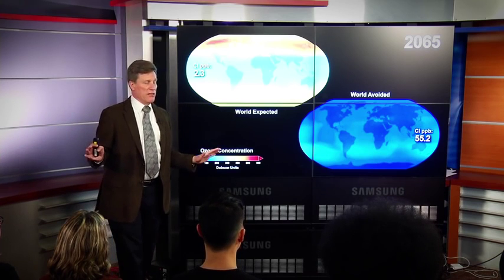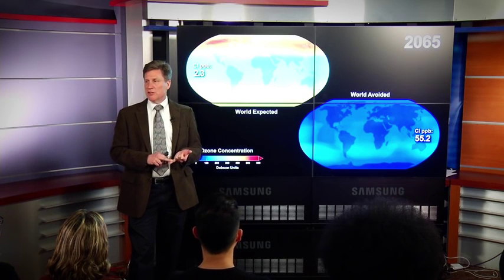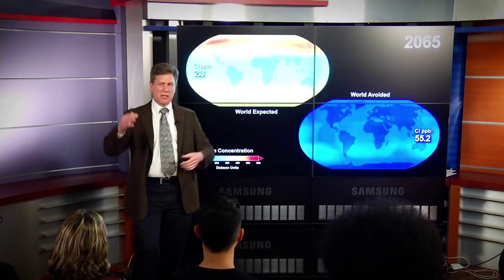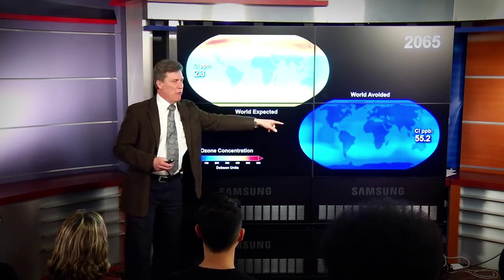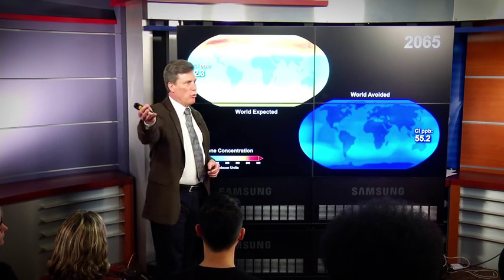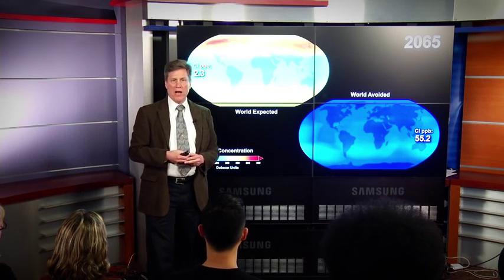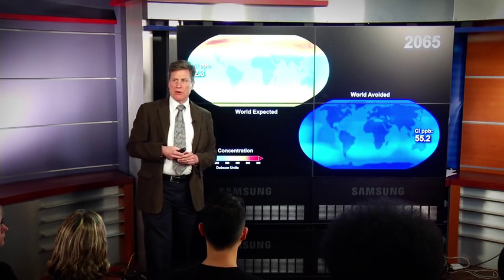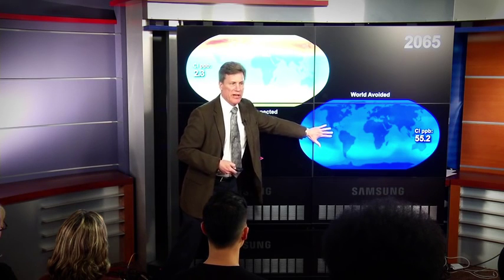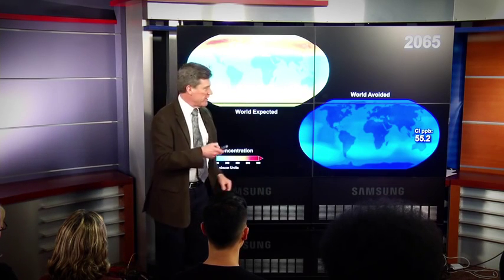That means huge impacts on crops. For somebody like me — I mentioned that if I go outside 15 minutes I'll get a perceptible sunburn — in that world it's five minutes. So you go out and walk for a quarter of a mile, and you would get a perceptible sunburn. This is an incredibly bad world we don't want to live in. This is the one that we expect.